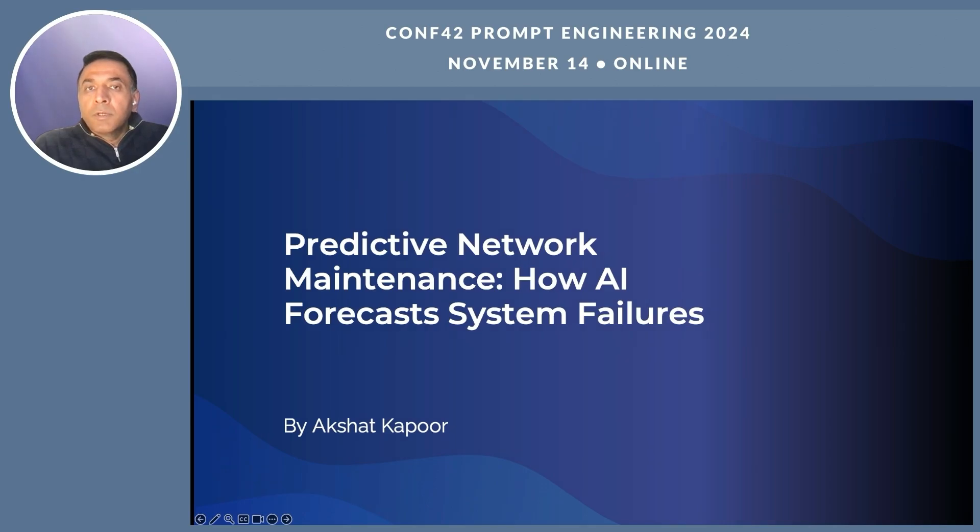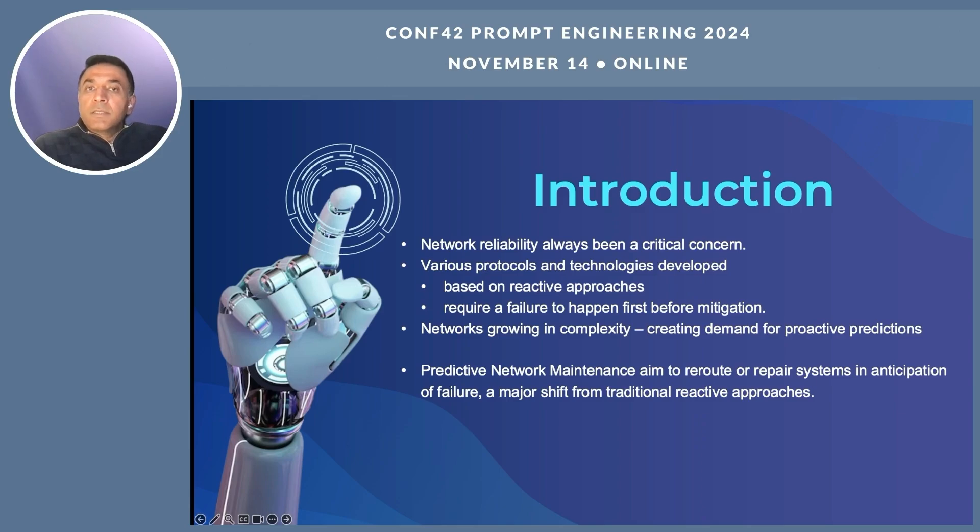I am Akshat Kapoor, and I will walk you through how AI-driven predictive maintenance works, why it's important, and how it's being applied across different industries to create more reliable networks. Since the inception of the internet, network reliability has always been a concern. Various protocols and technologies were developed to counter this issue.